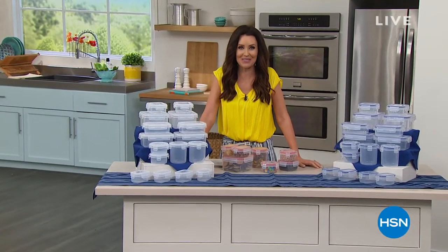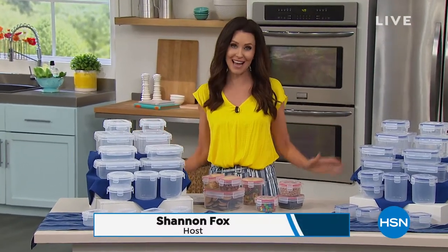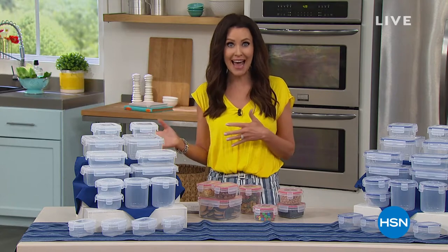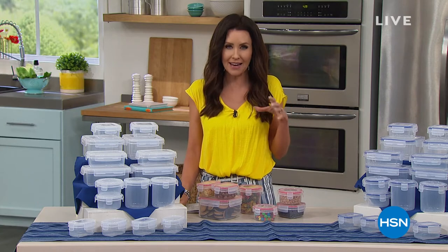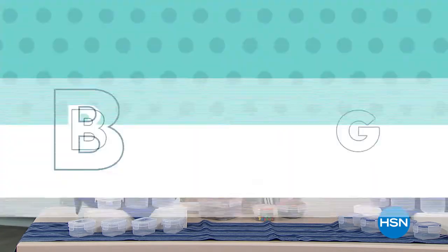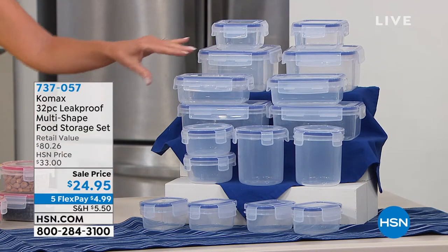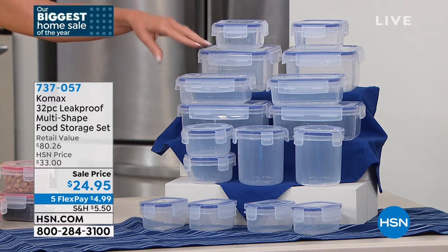Hi, welcome in. I'm your host Shannon Fox, and we've been celebrating our biggest kitchen sale — our biggest home sale of the entire year today. We just had a lifetime warranty on a Cuisinart prep set at $14.95, Cuisinart pans — a three-piece set of five-and-a-half-inch pans for $19.95 and another lifetime warranty. We're going to make it easy for you to prep and cook your food that you'll have lots of leftovers to store in the fridge, in the freezer, and then go straight to the microwave because these are BPA-free.